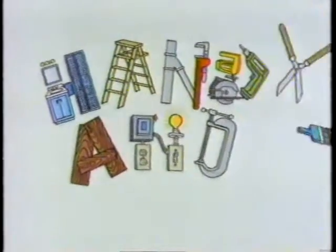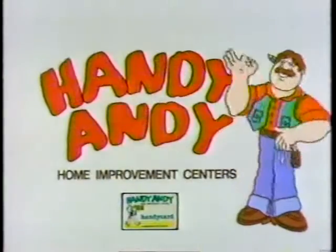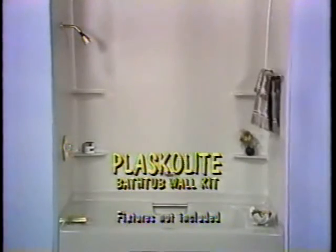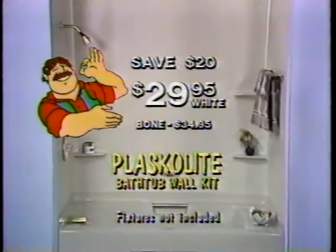Check the selection, see how little you paid. With Handy Andy, you've got it made. A modern bath is as easy as 1, 2, 3 with the Plaskalite Tempo Bathtub Wall Kit. Handy Andy sale price this week at savings of $20.